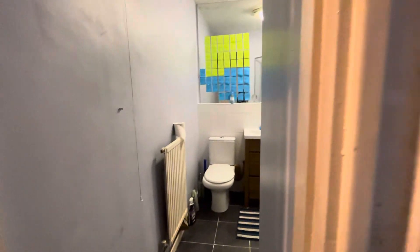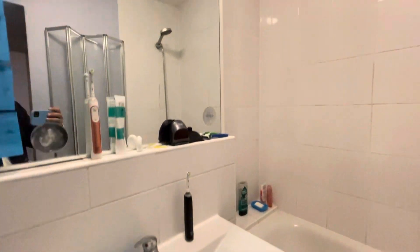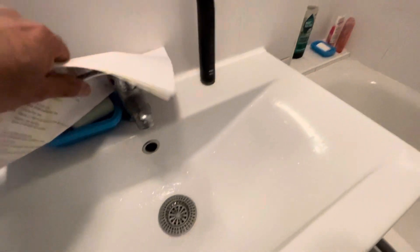Then we have a bathroom which has got a nicely tiled floor, tiled surround, large mirror, good quality mixer shower, and the water pressure here is pretty good.